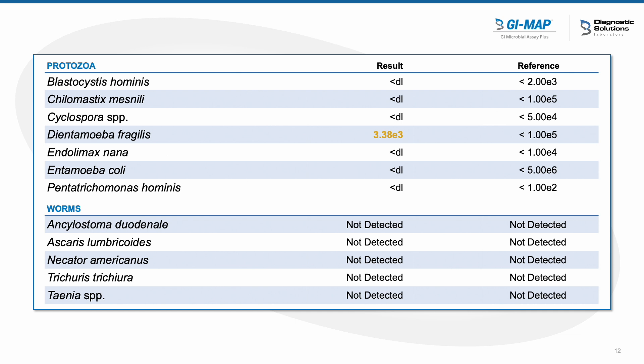Unfortunately, the reason I'm presenting this case is because while treating the Dientamoeba fragilis, when we retested on a standard lab, nothing came back. The candida — at that point we decided to treat the candida because that was what we were thinking the underlying cause was.